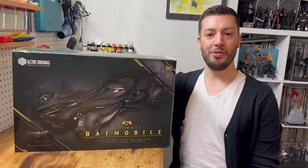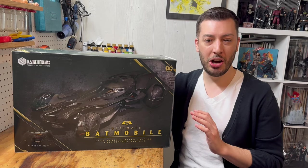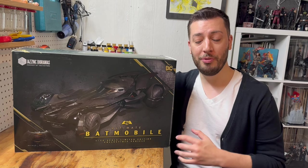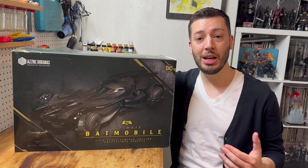Hello friends and welcome to my channel for another video. Today we're going to be taking a look at the Jazz Inc. Diorama's 1:12 scale BVS Batmobile. This came out about a year ago from the time of this recording and I hemmed and hawed over it for a long time. As my custom 1:12 and 1:10 scale Batmobile collection has grown and become more sophisticated, I decided it was time to step up from my Mattel version of the Justice League Batmobile to this one.